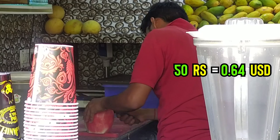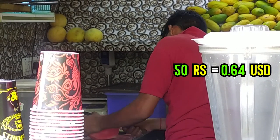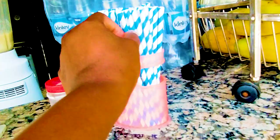My second stop — watermelon juice. Guys, this is so refreshing! As you can see, I'm currently at the Uni Mall, the University Mall.